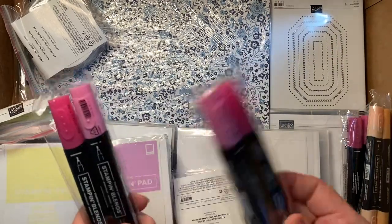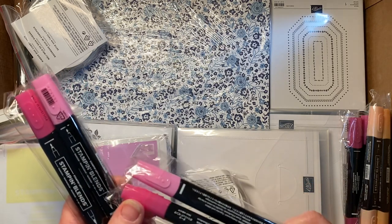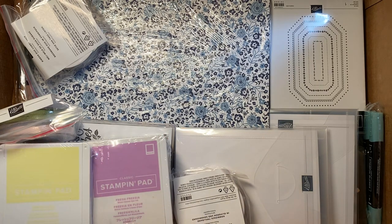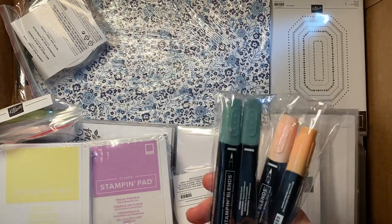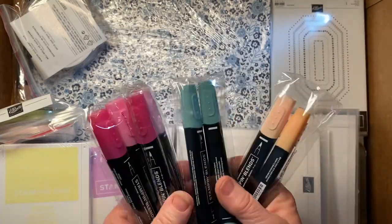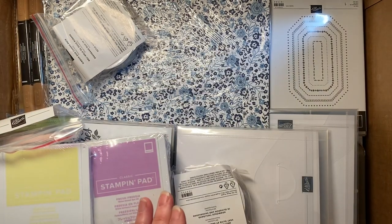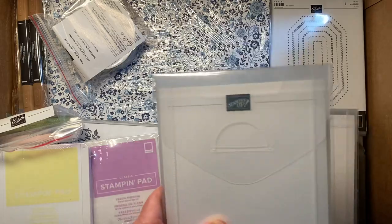I picked up a couple of stamping blends that were on clearance — polished pink, pale papaya, and soft succulent. I hold in-person classes and these colors would be great to add to the blends that my class members can use, and then I have spares of them. Another pack of that Old Olive ribbon too.